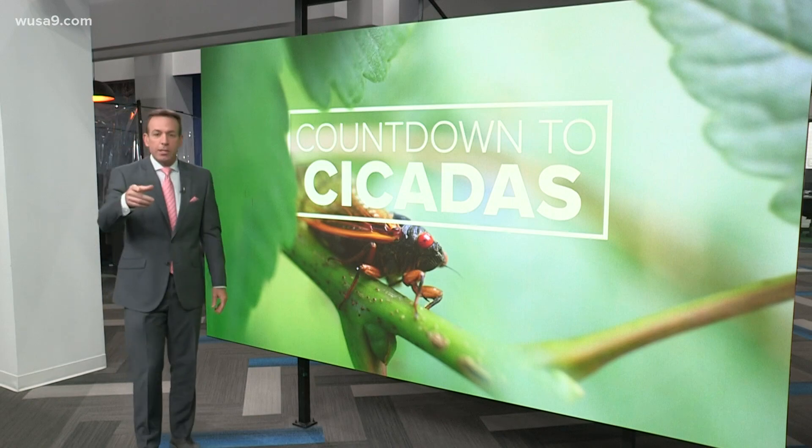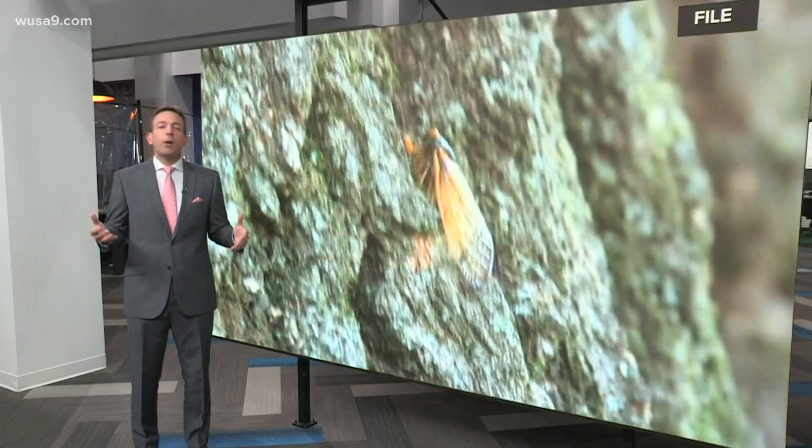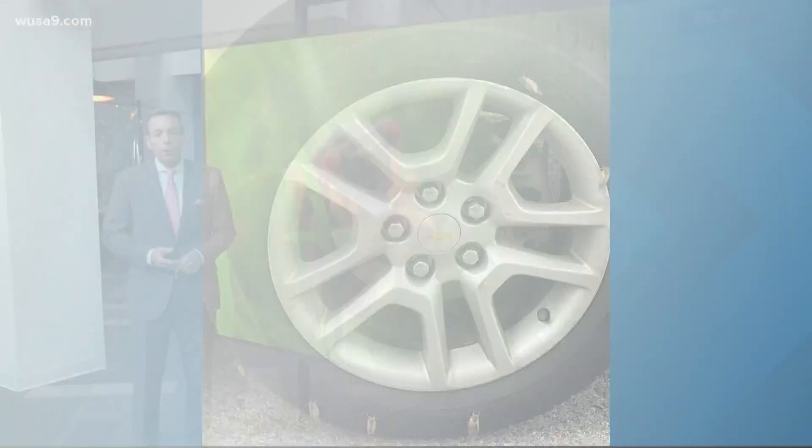Take a listen, it sounds so a lot like this. Right, so people all over the area are starting to share their cicada sightings. Let's take a look through a few of them.